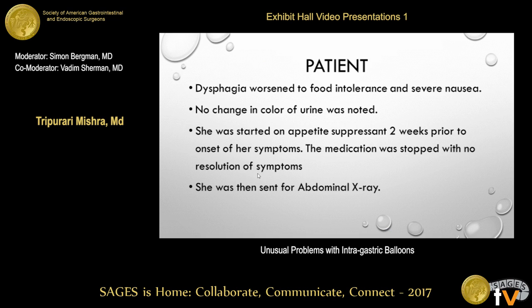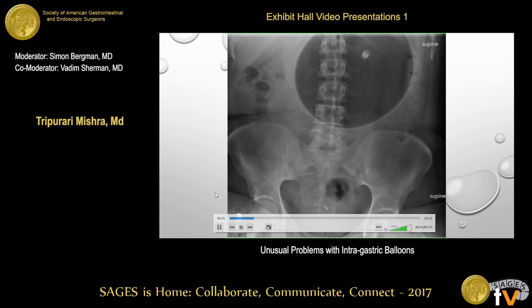When she went to see her gastroenterologist, she had been started on an appetite suppressant prior to the intragastric balloon placement, so they chose to stop that medication. However, her symptoms didn't resolve. So she presented back to us to see if there was anything else that could be done, and we decided to get a basic set of labs and an abdominal x-ray.